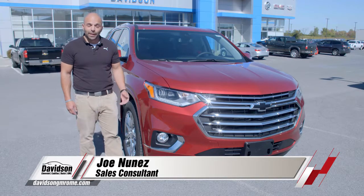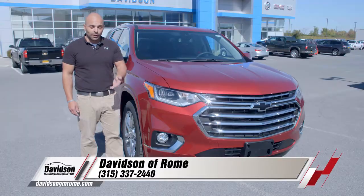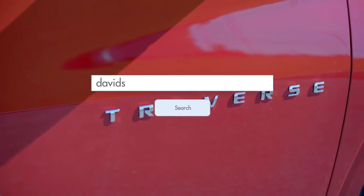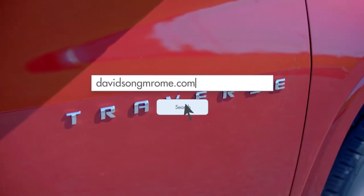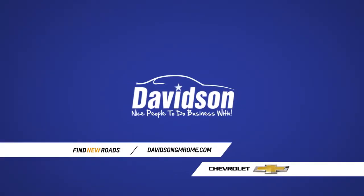Once again, my name is Joe Nunez. I'd like to thank you for going over the 2018 Chevy Traverse today. Give us a call at the number at the bottom of your screen, visit us online at davidsongmrome.com, stop out and see us here at Davidson's GM of Rome on Rome Tabor Road, and see why here at Davidson's, we're nice people to do business with.